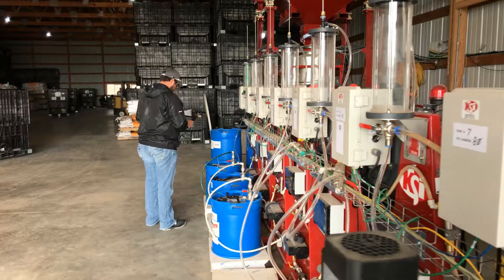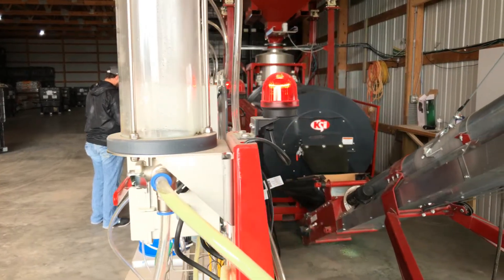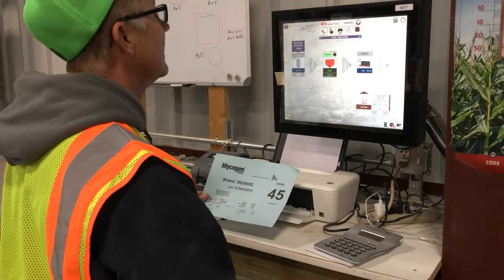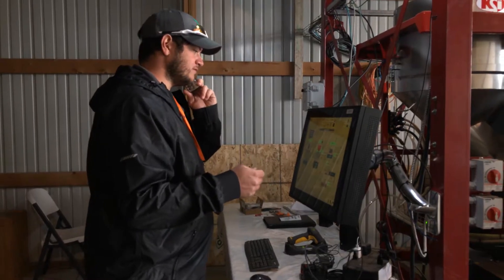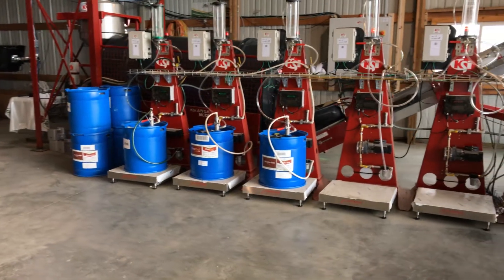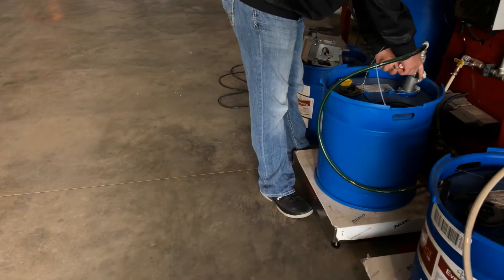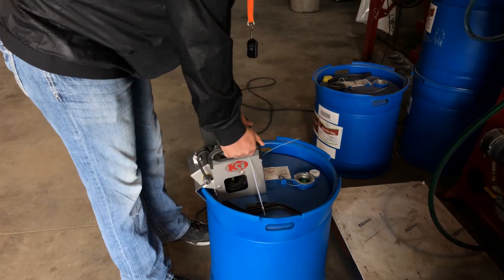The KSI applicator features an innovative design that focuses on initial application efficiency, accurately applying the right amount of liquid onto the right amount of seed in the atomizing chamber. This whole process is controlled by the KSI Auto-Treat Automation System, a robust and flexible control platform with a user-friendly interface familiar to anyone who uses a PC, tablet, or smartphone.